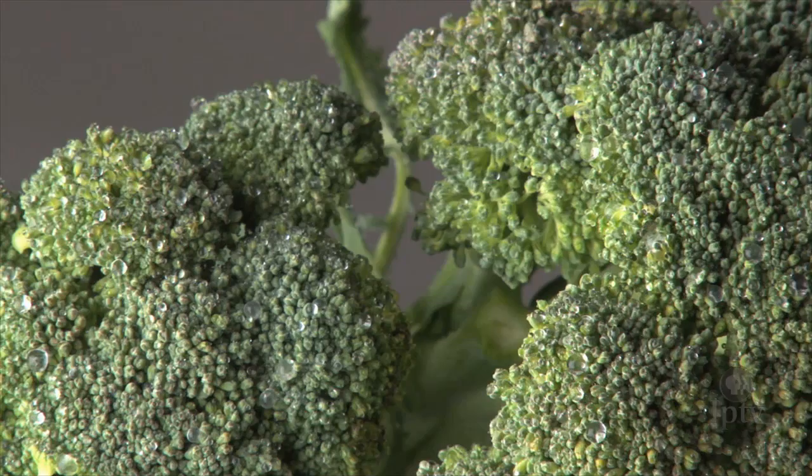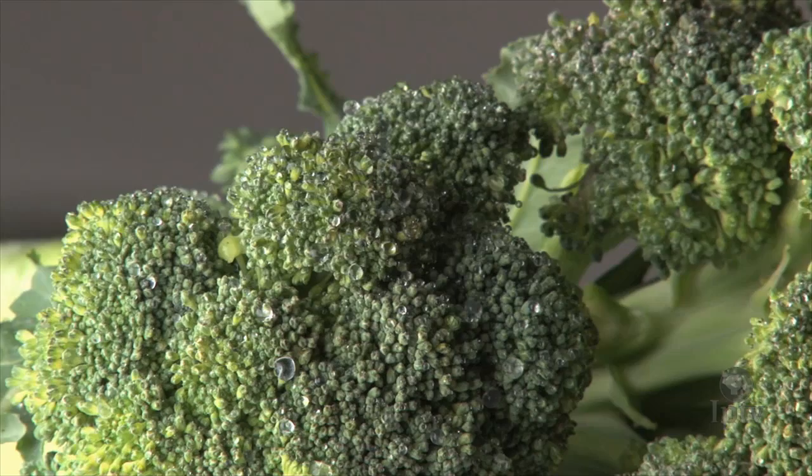Feast your eyes on one of the most beloved vegetables in America — broccoli. Wait, what? That can't be right. Everyone hates broccoli. Or do they?